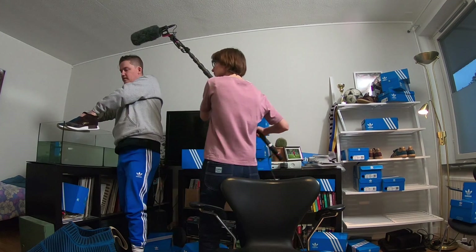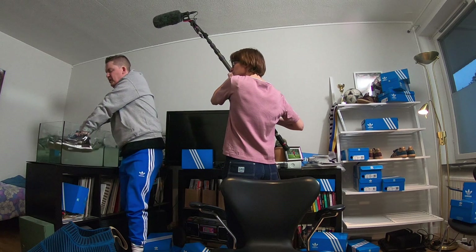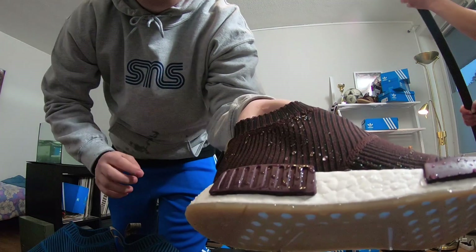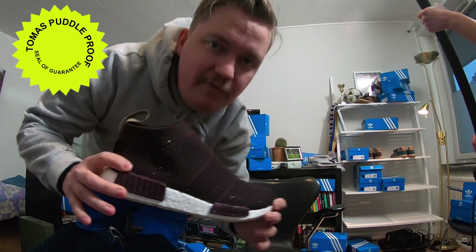You ready for this? Three, two, one — puddle! Whoa! I think we got a winner. All the water drops are just on the surface level. It gets the puddle-proof Thomas seal of guarantee.